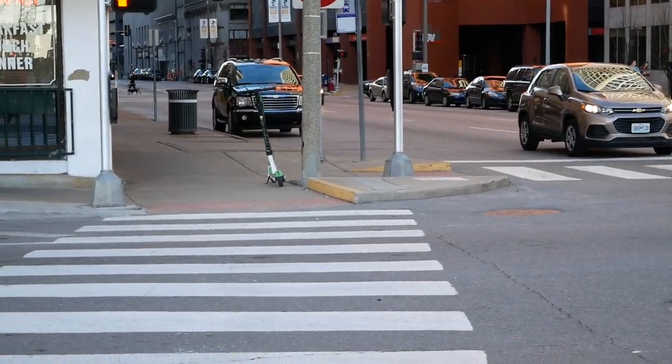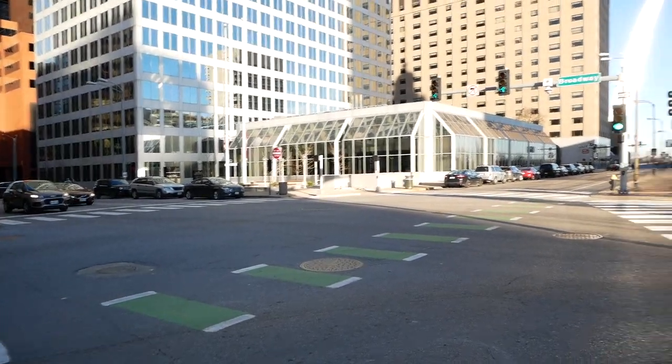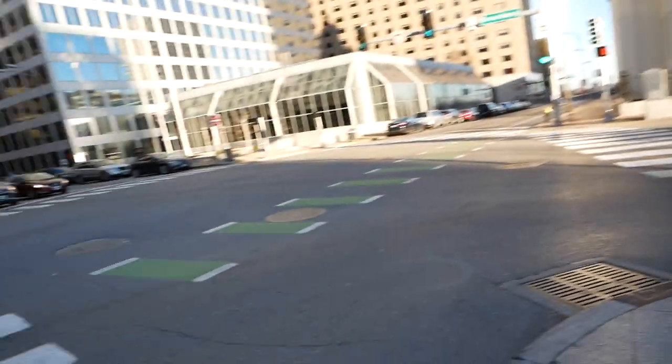Over here we have a Lime bike, just in its natural habitat. Obviously, we have to wait for the light to turn green — or we'll die. Since there's a Lime bike just chilling across the street, that's what we're going to go ahead and start with.